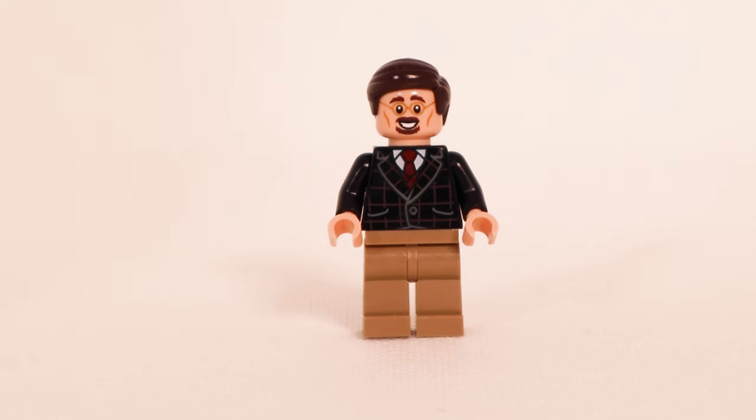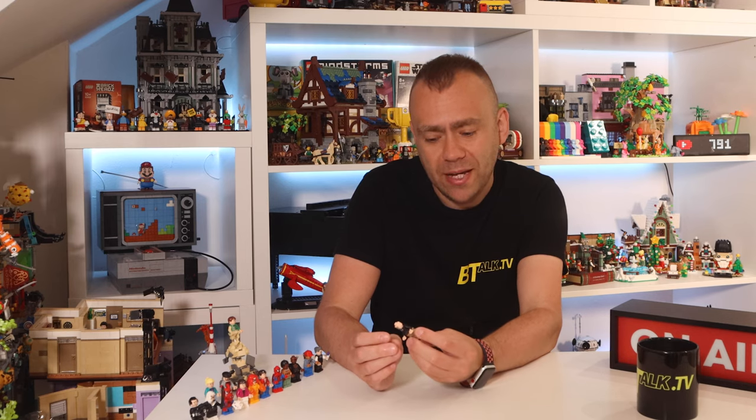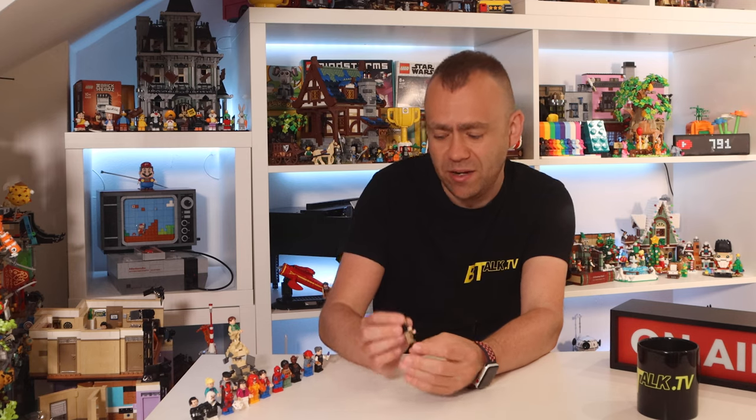Next up is Ben Urich — one of the actual designers of this set, who has made himself into a minifigure as a roving reporter. He's got a printed torso with a nice suit jacket, tie, and shirt, with a buckle detail on the back. He has a smiley face with a goatee beard, and a worried disgruntled face on the back covered up by his hair.